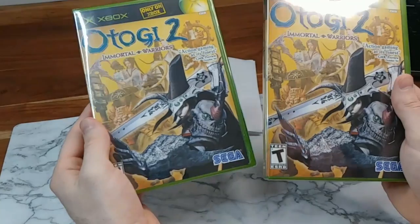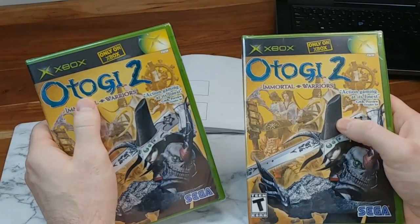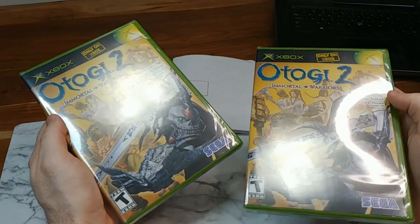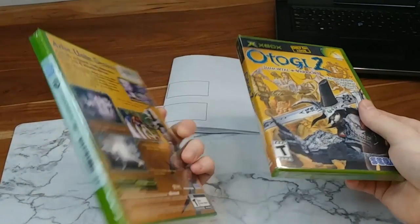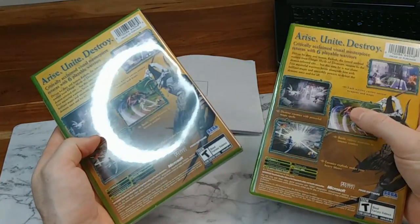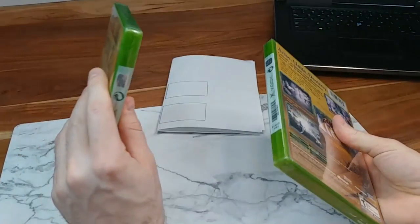Nothing really stood out about either of these copies. Now that I'm hyper-alert about it and they're telling me the cellophane might be wrong, maybe it's a bit softer to the touch or it doesn't bunch the exact same way on the corners. But when I first sent them in I had really no red flags — nothing stood out to me at all about either of these games.